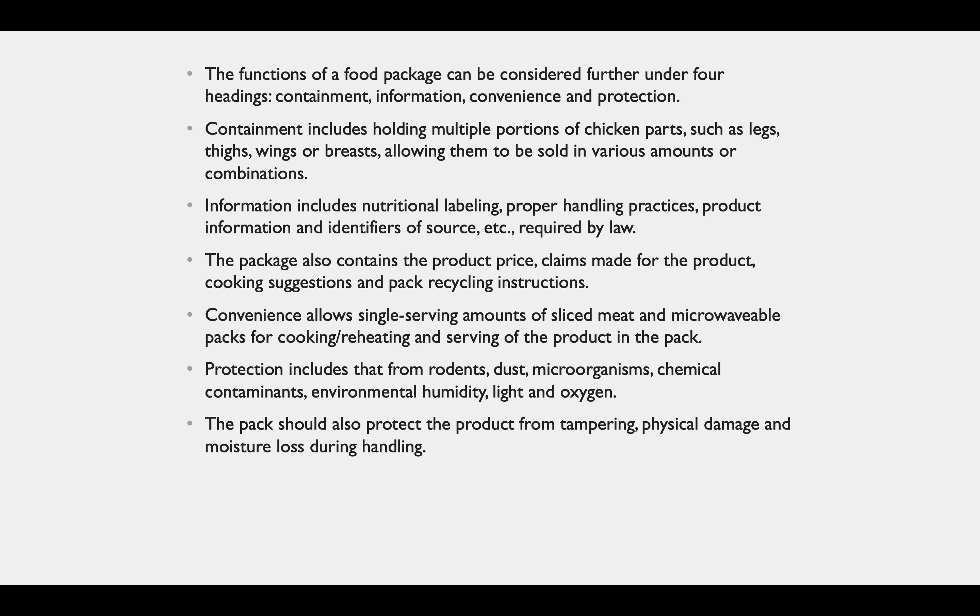The function of a food package can be considered further under four headings: containment, information, convenience, and protection. Containment includes holding multiple portions of chicken parts such as legs, wings, thighs, or breasts, allowing them to be sold in various amounts or combinations. Information includes nutritional labeling, proper handling practices, product information, and identifiers of sources. As required by law, the package also contains the product price, claims made for the product, cooking suggestions, and pack recycling instructions.